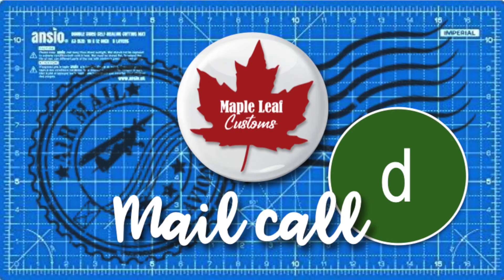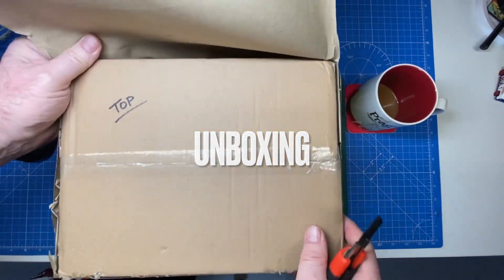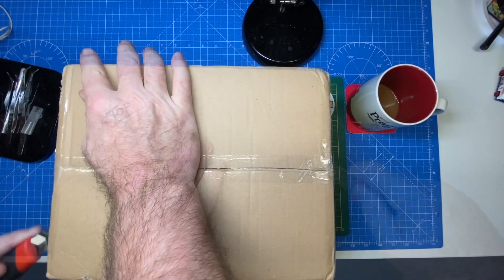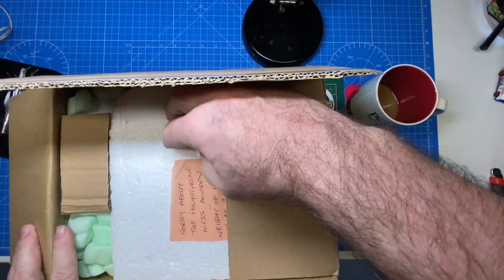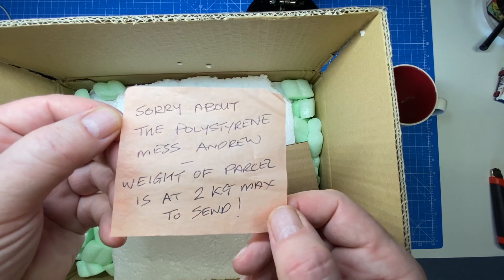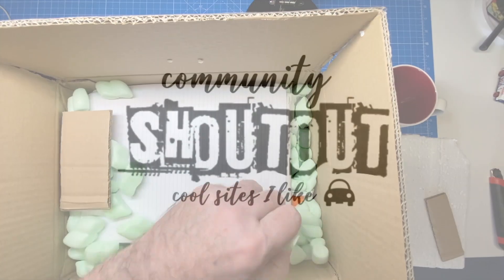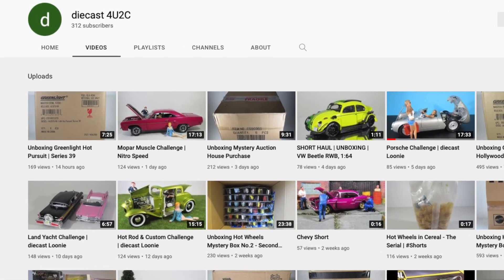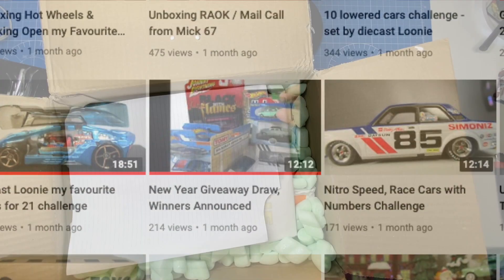Hi everybody and a warm welcome back to Maple Leaf Customs. I'm Andrew, and on the bench today is a rather large box — it's another mail call, this time from my good friend Phil in West Sussex, just south of the wonderful city of London in the UK. I won a recent draw on Phil's channel, which I'm a regular visitor to. Phil's channel is called Diecast for You to See — I've left a link in the description below.